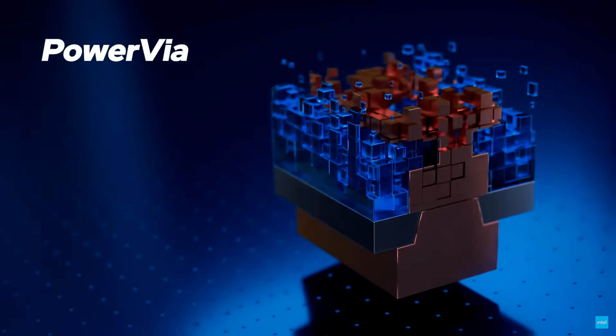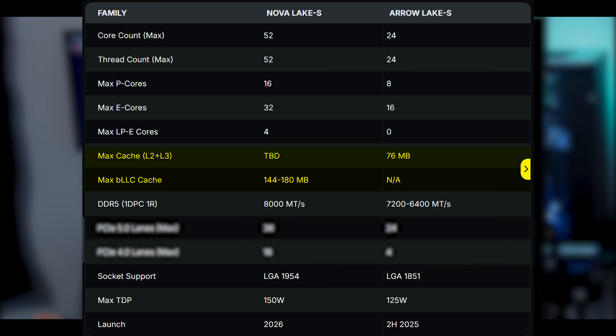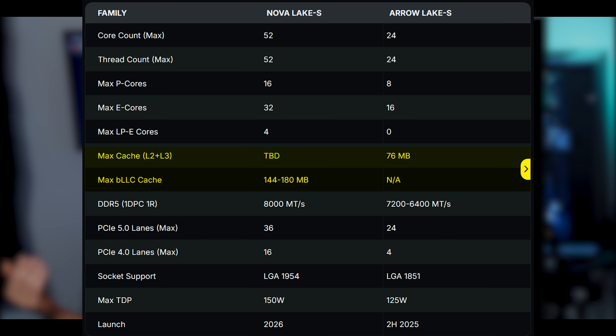Looking at what's rumored for Nova Lake CPUs and comparing to Zen 6 X3D — there's the Nova Lake BLLC (Big Last Level Cache). This is cache added to the compute die itself, not on a silicon interposer and not 3D stacked. It's going to have 144 megabytes of big last level cache, along with 8 P-cores, 16 E-cores, and four low-power E-cores — 28 cores total.